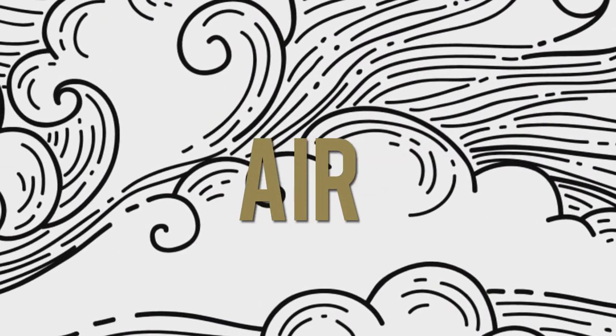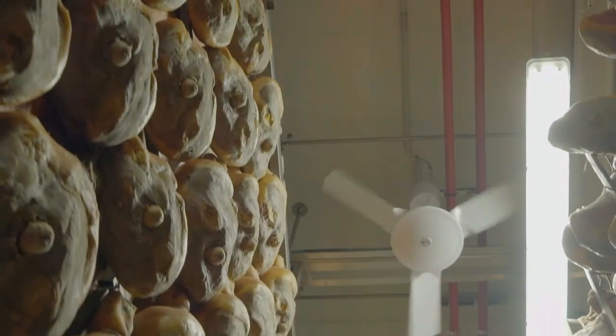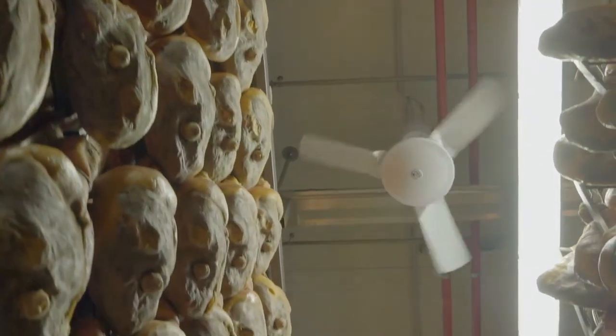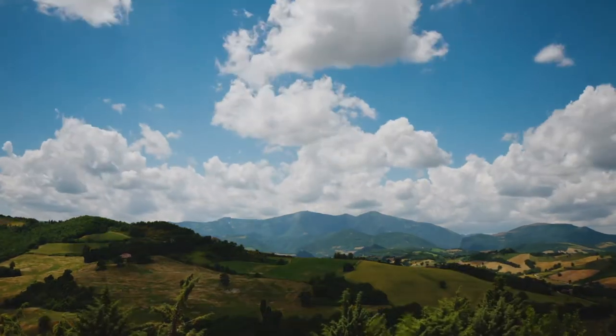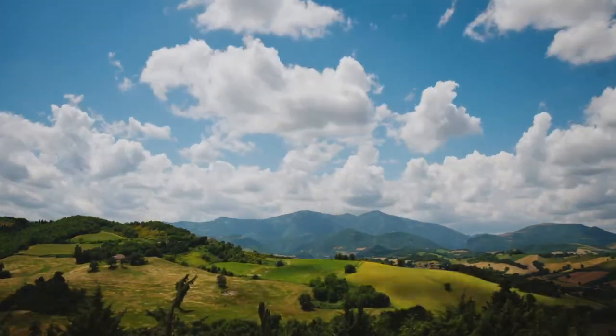The most mysterious ingredient is the air. Windows are opened and the Mediterranean winds that pass over the Apennine Mountains and through aromatic pines flows in.